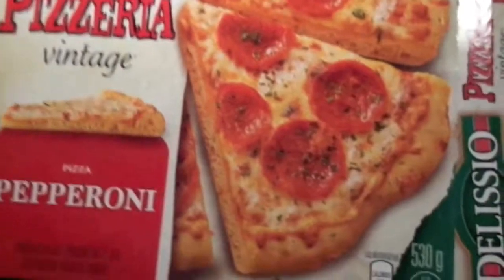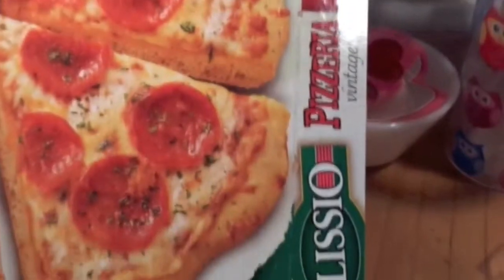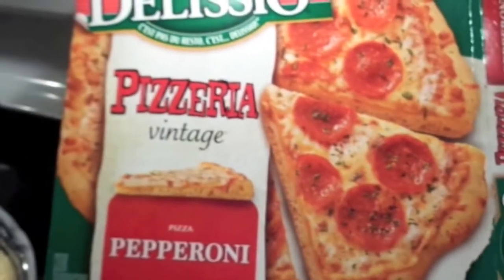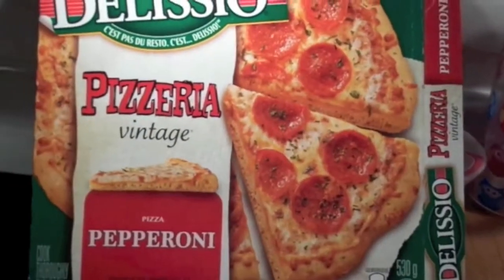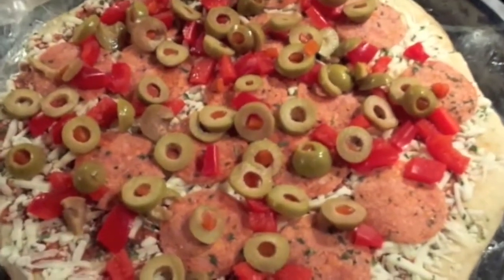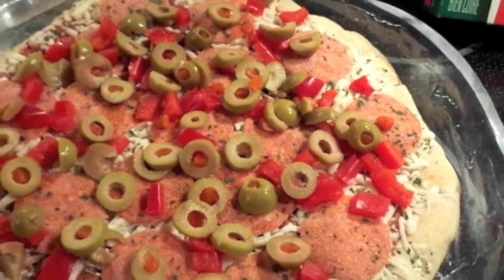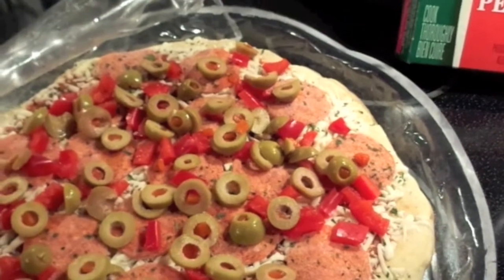They have other ones as well — I think they have a deluxe and different toppings. Here is the pizza — this is the pepperoni. I added some olives and some red pepper, and if I had mushrooms I would have added those as well.